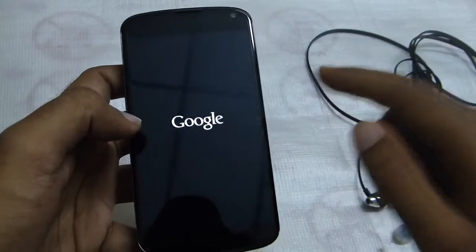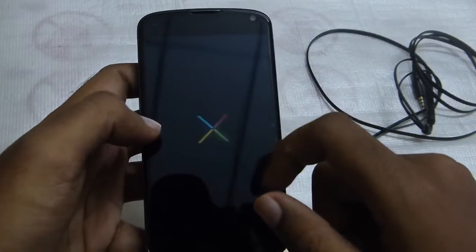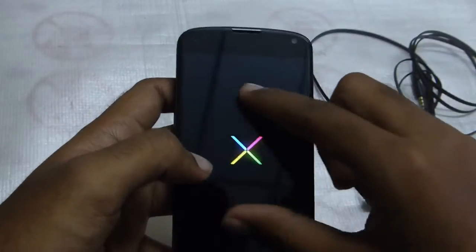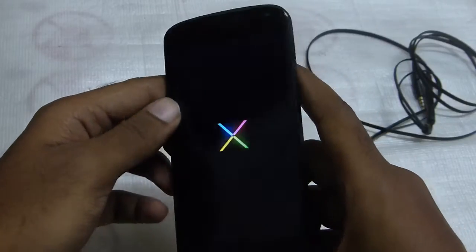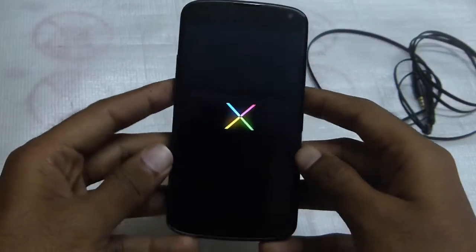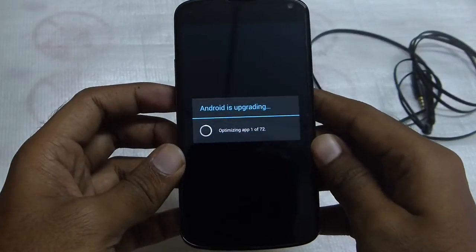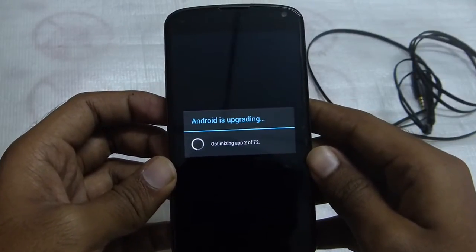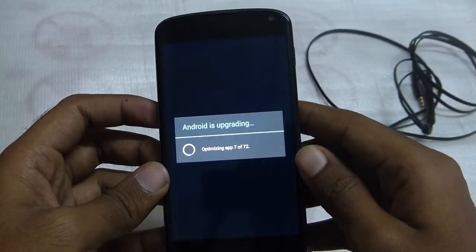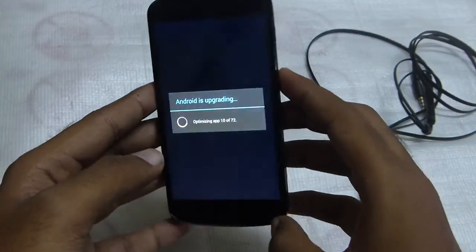The installation process is over and the phone just rebooted again. You can see the Google logo and the Nexus animation. Android is now optimizing apps — app 2 of 72, 3, 4, 5 — so it has to optimize the 72 applications that were on my phone. I think that's not gonna wipe all my data, so that's a good thing.